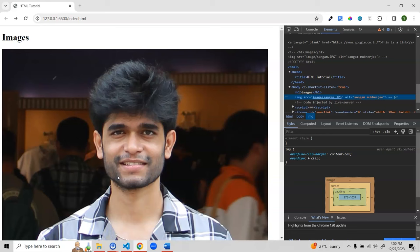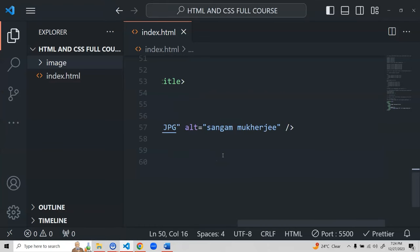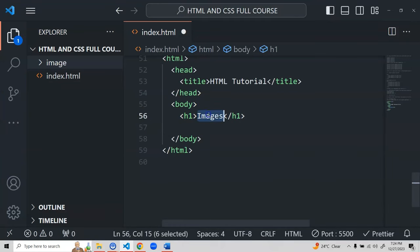So the structure is: DOCTYPE declaration, root html element, head (with metadata like title), and body (with all your visible HTML content). Now let's move on and start implementing very important things: forms, inputs, selects, dropdowns, buttons, checkboxes, and more.